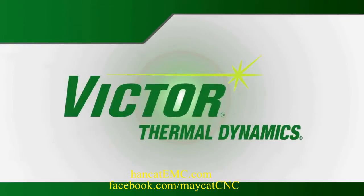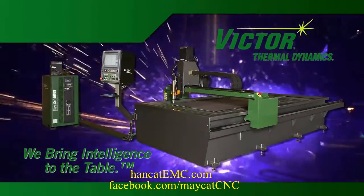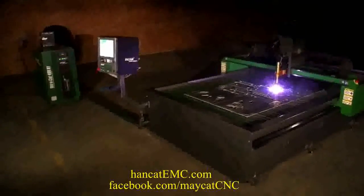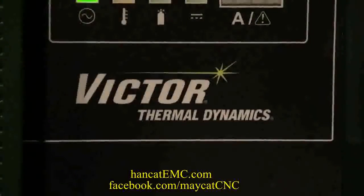Victor Thermal Dynamics. We bring intelligence to the table. Introducing the UltraCut XT — the next generation of plasma technology from Victor Thermal Dynamics.